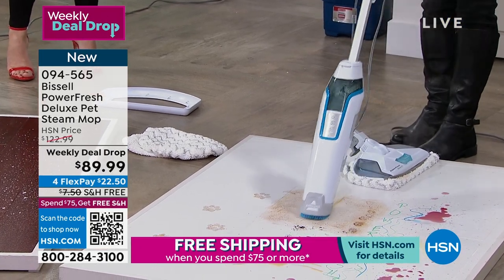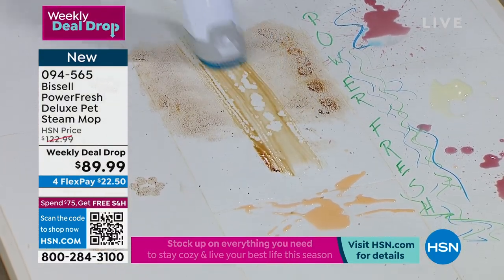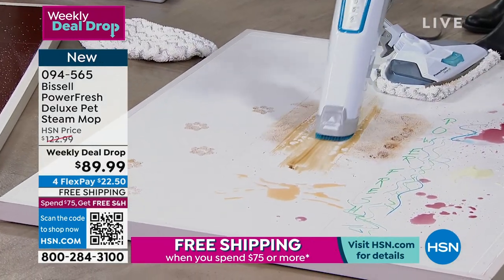I've been up since five o'clock — doing the floors, doing the grout. Our houses are so messy right now after the holidays. Do yourself the favor, give yourself the best that Bissell has.